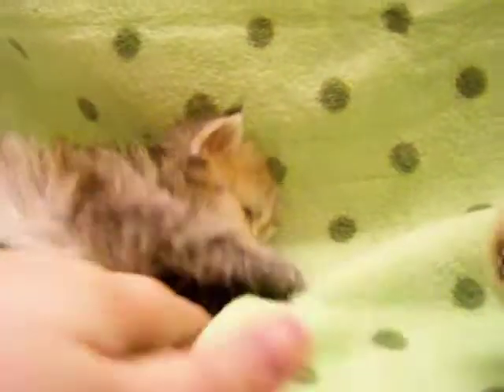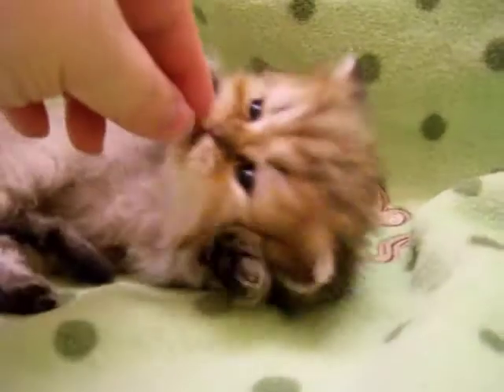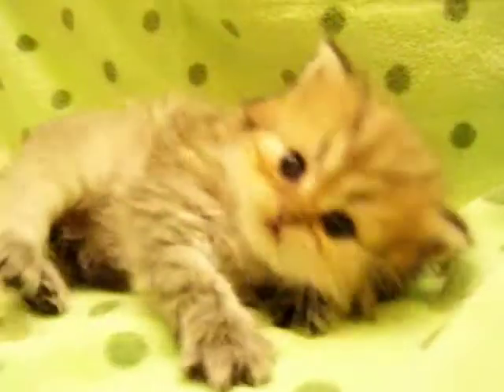This video is plenty long enough, so I guess I'll end it. Da Vinci, say bye-bye. Say bye-bye to everyone. Bye-bye.